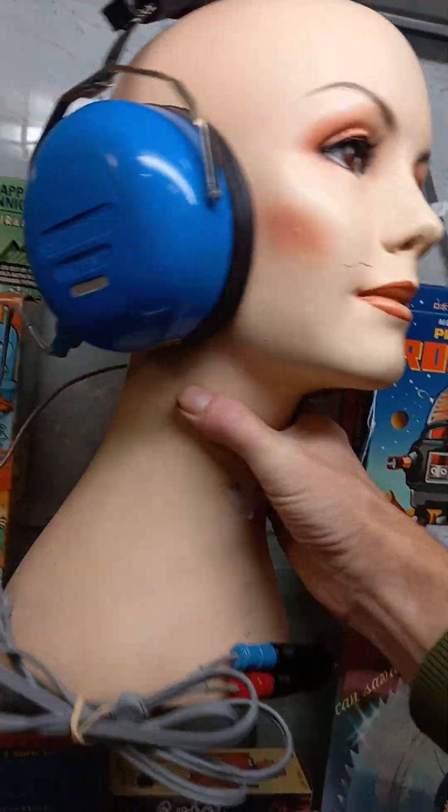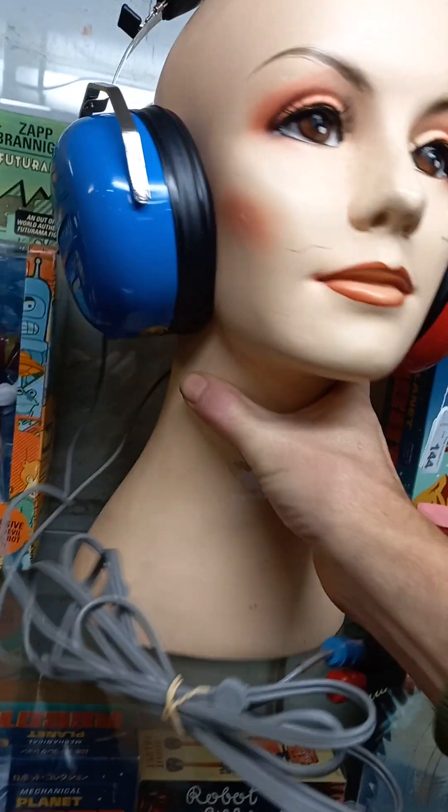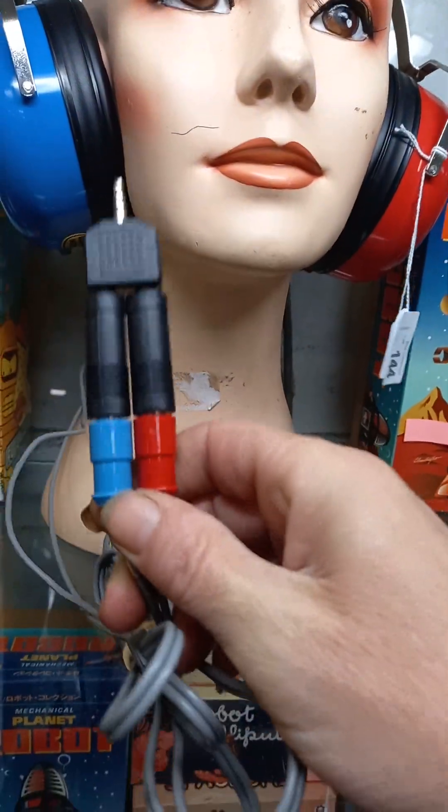Hey, Bender and the guys - Futurama action figures in their boxes. Really cool pair of retro 1970s headphones, Audio Cups, Amplivox made in England. And they've got nice sort of modern attachments so you can actually use them.